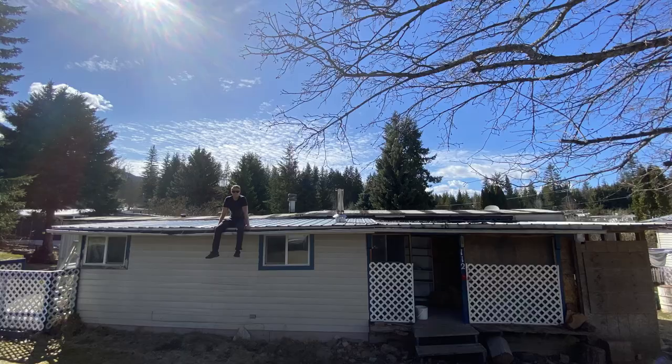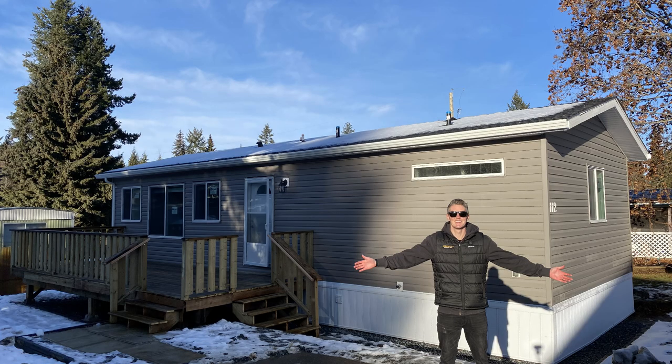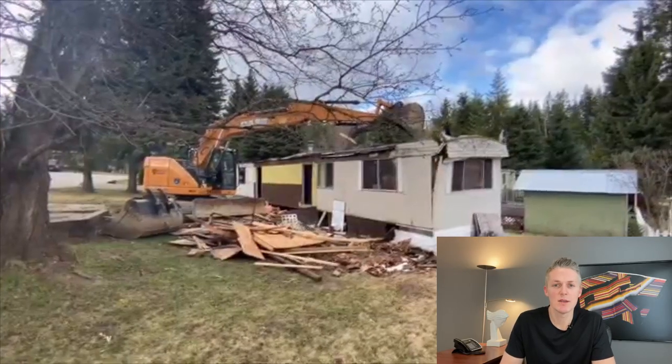What's going on guys, my name is Kerry and today I'm going to show you the entire process of how we went from here to here. If you're in the market for a new manufactured home and want to see a project unfold from start to finish, you've come to the right place. It all started with a foreclosure that had some serious damage to it, and because of the damage we decided to demo that house and bring in a new one.